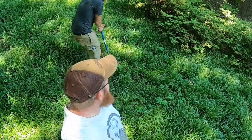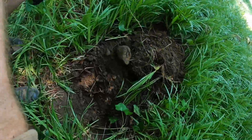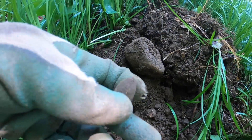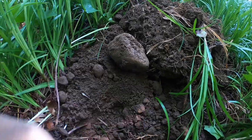Chris and I are digging holes side by side. He's got something right there that he's digging up, but I just dug this up. Three ringer! Stick with us.